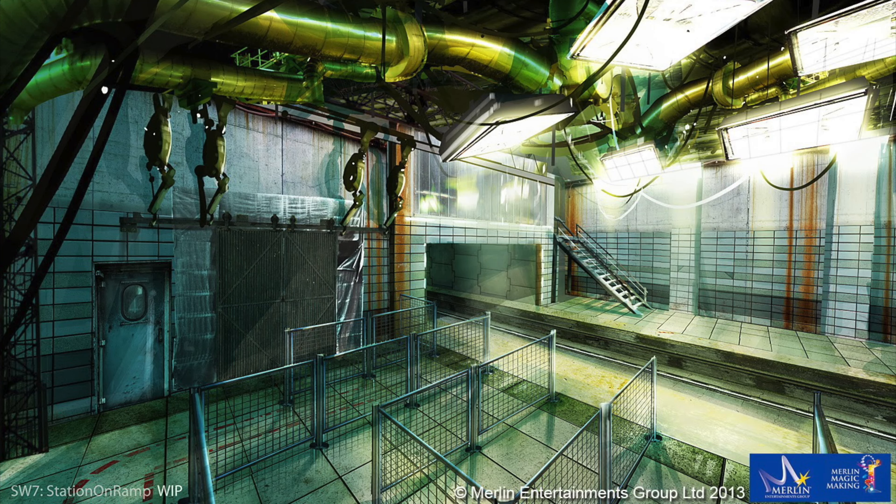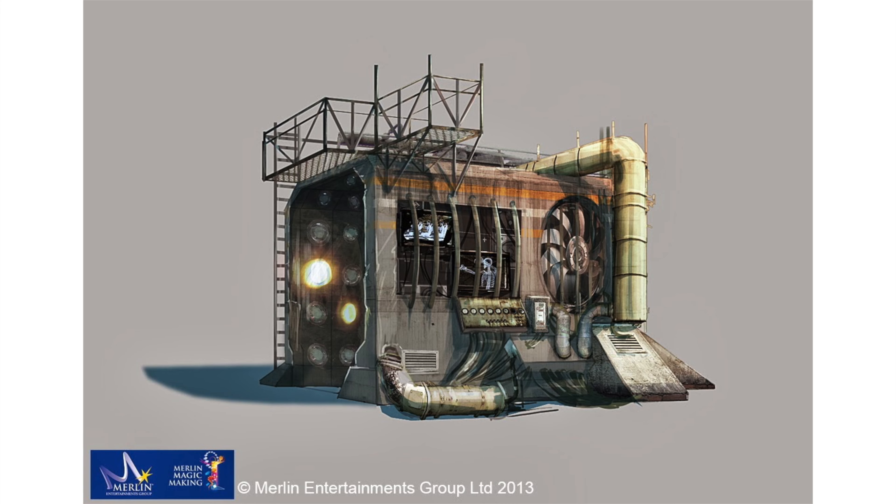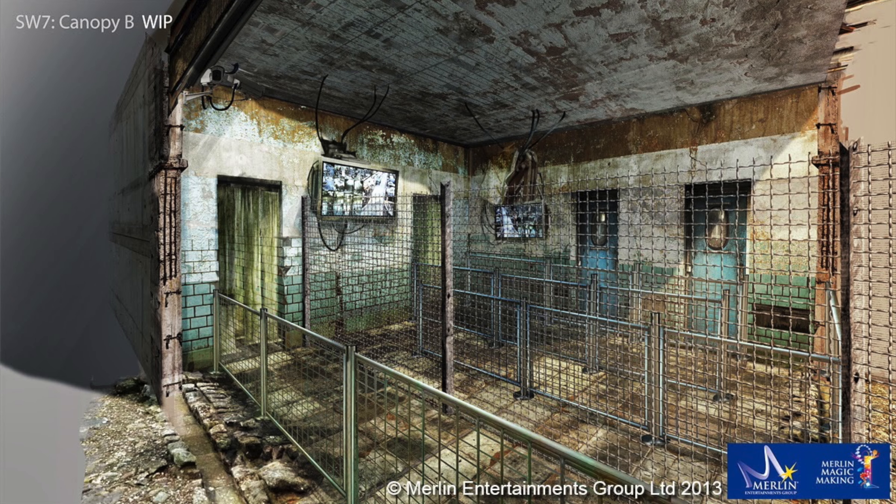The Smiler as we know it may have been very different, based on the concept art released before the ride was manufactured. Initial renders for the ride showed a station building more resembling an abandoned mental hospital, rather than the clean, sterile station that we ended up with and know and love today.